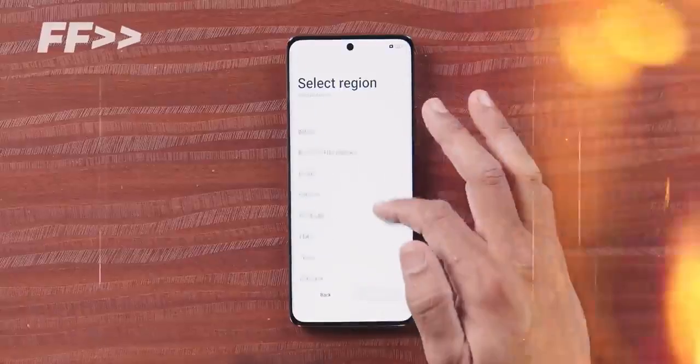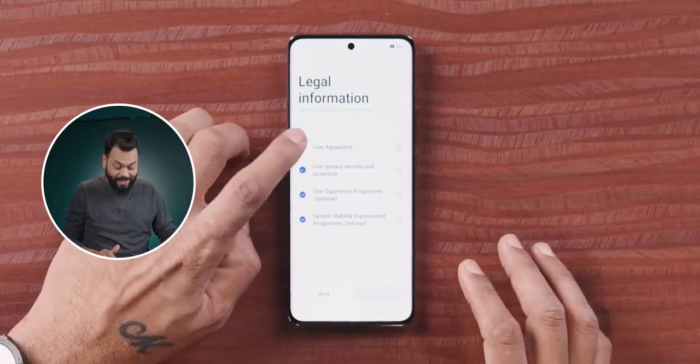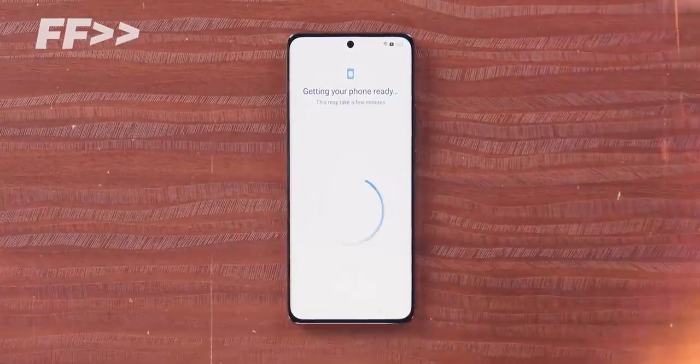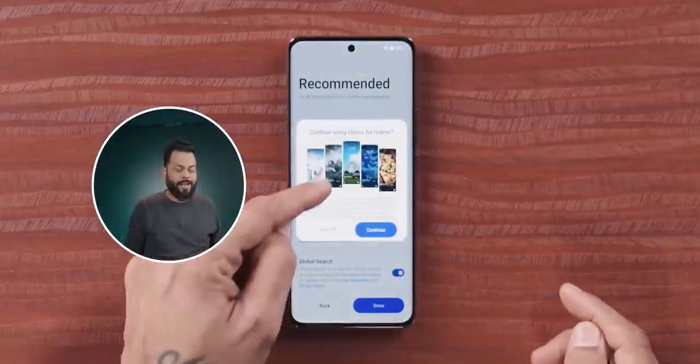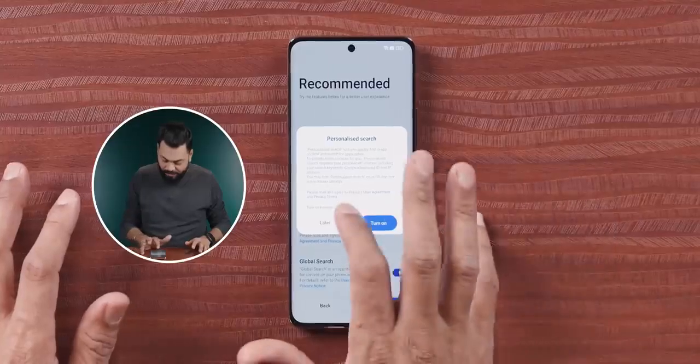Now I'm going to show you something very important during the setup. Look at these dark patterns. At every step, features like Glance for Realme, recommendations, and personalized search are pre-enabled. The 'turn off' option is written in grey while 'continue' is prominent. I'm turning them all off — personalized search off, global search off — but every time you turn something off it comes back with more messages. Basically, dark patterns everywhere.